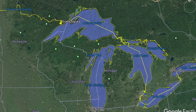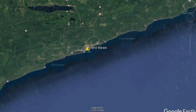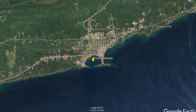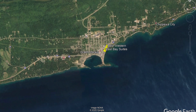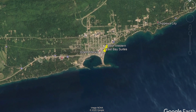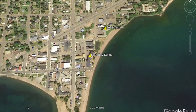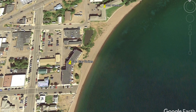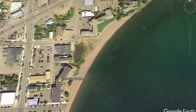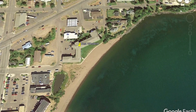Grand Marais, Minnesota sits on the western Lake Superior coast where Artis Point divides the coastline into Grand Marais Harbor and East Bay. Two East Bay sites demonstrate how unique nature-based approaches that include native plant and shoreline buffers can protect against waves and erosion damage. East Bay Suites and the Best Western Superior Inn offer two examples of approaches that other property owners can consider.